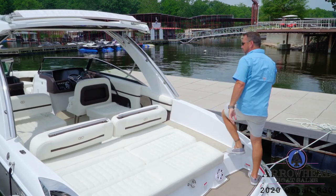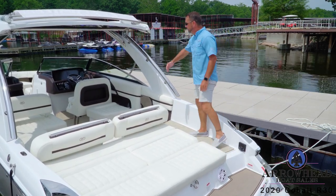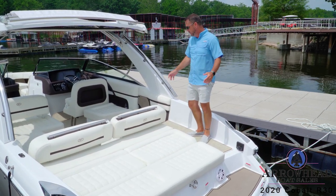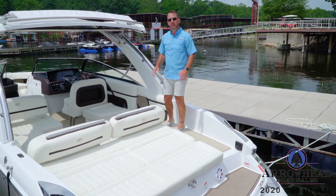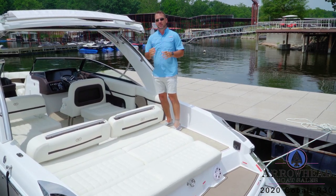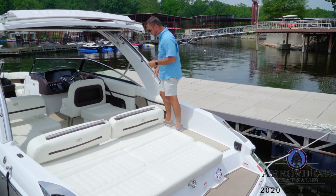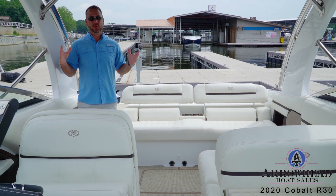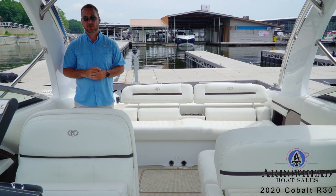As we walk into the boat, the first thing you'll notice is full seagrass carpet throughout the whole boat. Very beautiful, very durable — way better than carpet. We've seen a trend move away from carpet and into this seagrass, and you'll surely love it. Now that we're in the cockpit of the R30, you'll see where the beauty of the R30 really stands out.